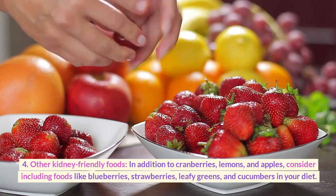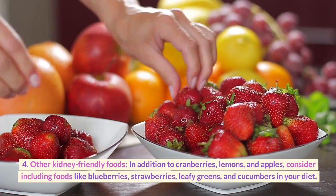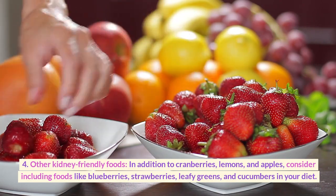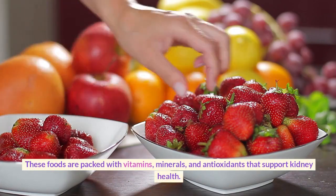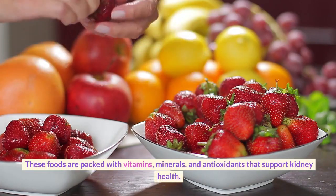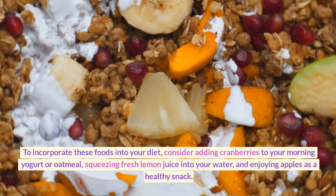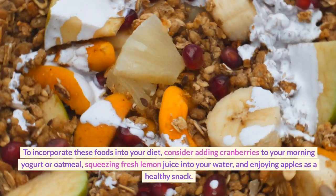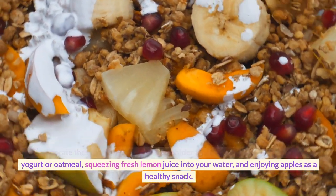Fourth, other kidney-friendly foods. In addition to cranberries, lemons, and apples, consider including foods like blueberries, strawberries, leafy greens, and cucumbers in your diet. These foods are packed with vitamins, minerals, and antioxidants that support kidney health. To incorporate these foods into your diet, consider adding cranberries to your morning yogurt or oatmeal, squeezing fresh lemon juice into your water, and enjoying apples as a healthy snack.